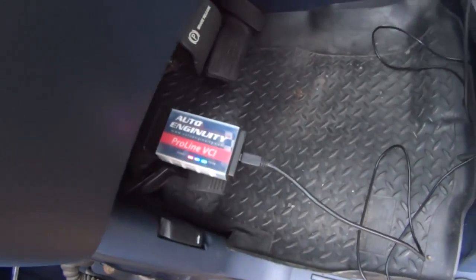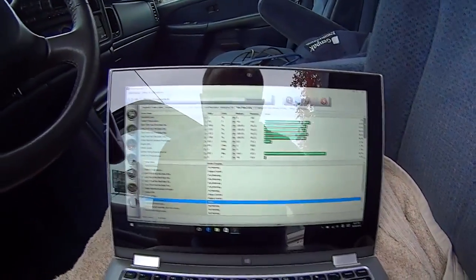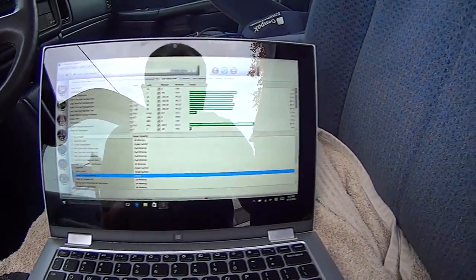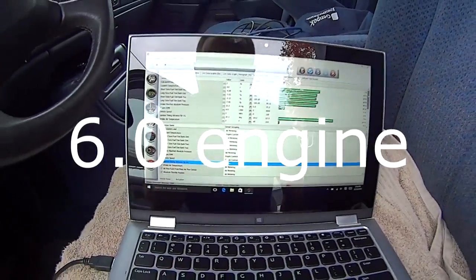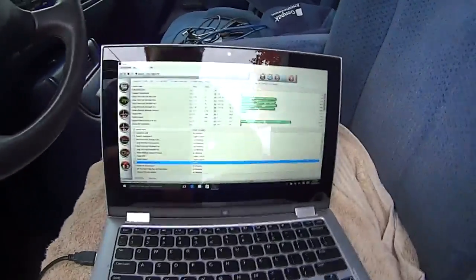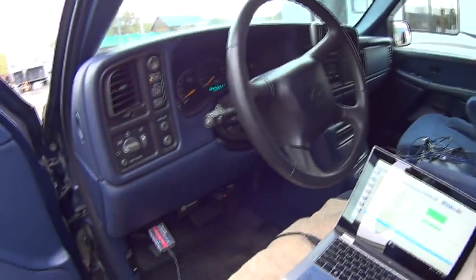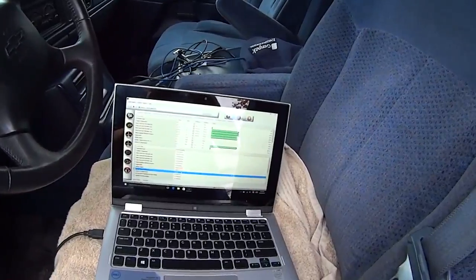So I got my AutoEnginuity Pro Line fired up. Everything looks good, there's no codes, trim lines are good, and everything is good — no issues whatsoever. But like I said, there's no misfire counter on this vehicle. It's a '99, so OBD2 is kind of primitive back then. I got a misfire PID to turn on but there's no data for it, so it's not gonna help me in any way. But at least I know there's no codes and all the fuel trims are correct.